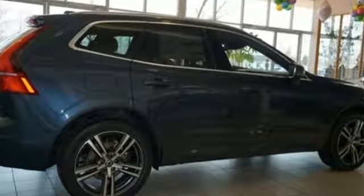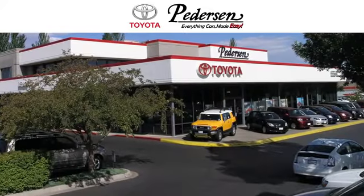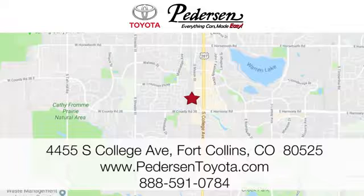Set yourself apart in this XC60. Test drive it today. Call, click, or visit us today. We're conveniently located at 4455 South College Avenue in Fort Collins, Colorado, or online anytime at petersontoyota.com.